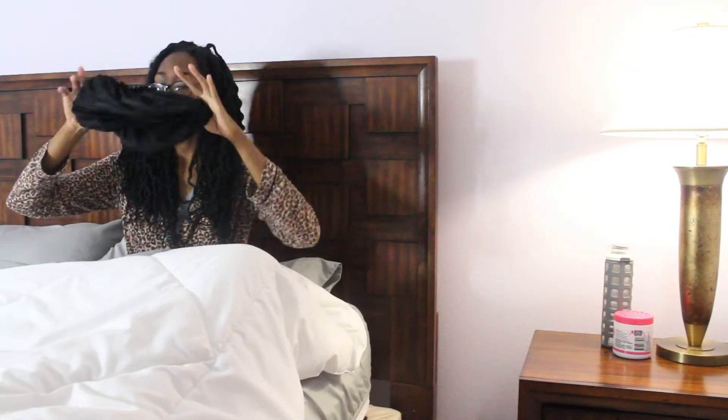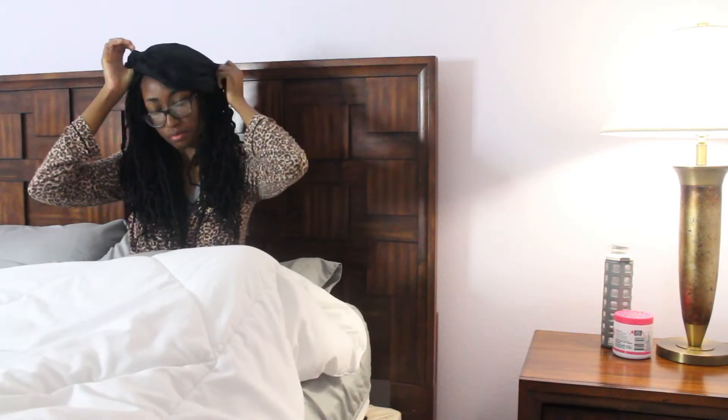Moving on to brushing and flossing and just taking care of those teeth, and then my ears gotta be cleaned out — you know, typical nighttime routine. Now it's finally time to hop into bed and put on my satin bonnet cap, whatever you call it.